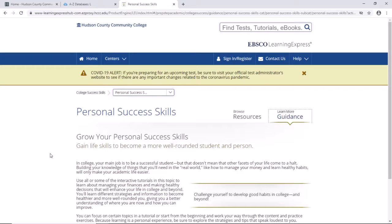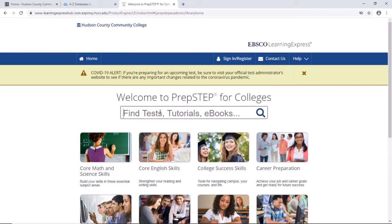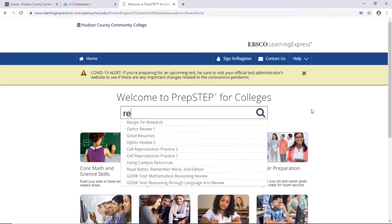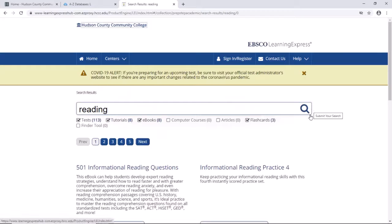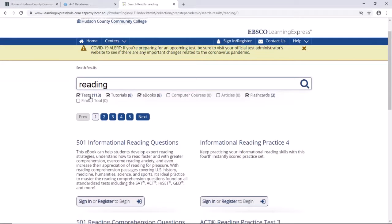If you prefer to search across the entire database instead of one category at a time, there's an easy-to-use search box on the top right of each page and in the center of the page. Let's try typing 'reading' in the box and hitting enter. You can see there are many results and types of resources: tests, tutorials, ebooks, and flashcards.